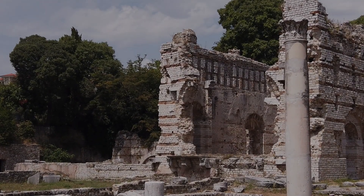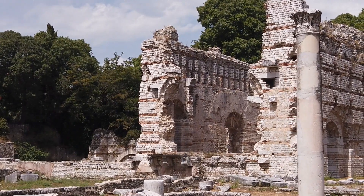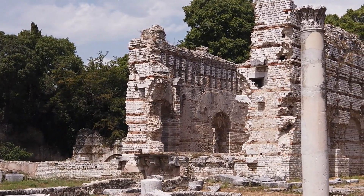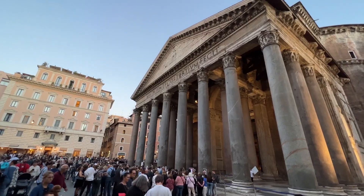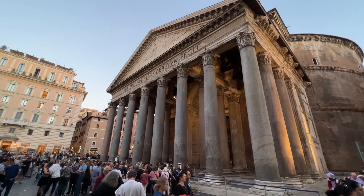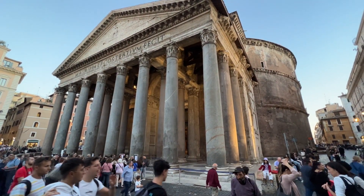While the Roman Empire fell in the year 476, the remains of the buildings and infrastructure they constructed persist even today. Structures like the Pantheon, which has survived for almost 2,000 years, are testaments to the Romans' engineering capabilities.